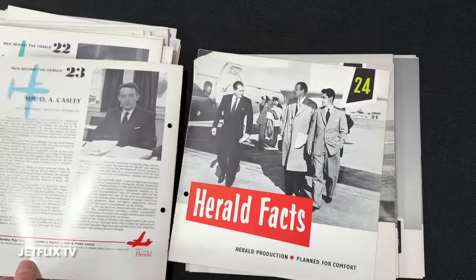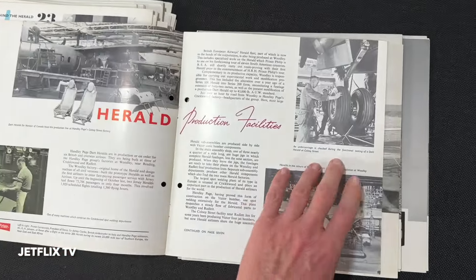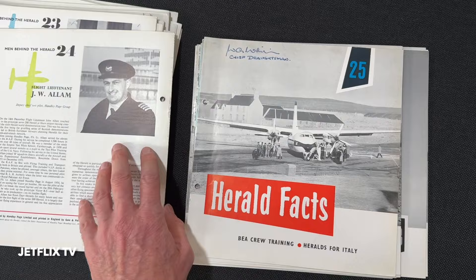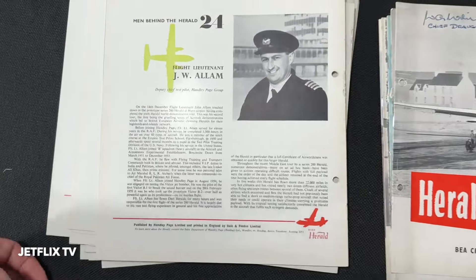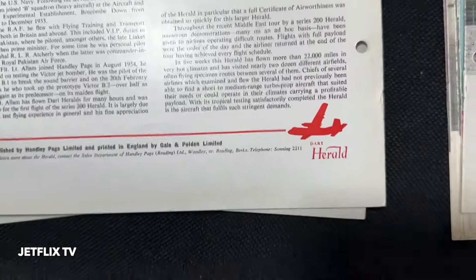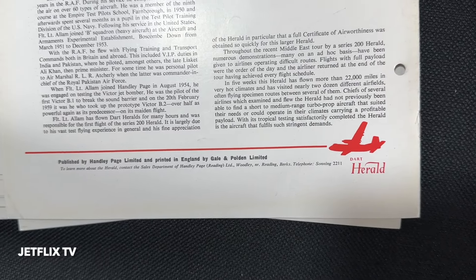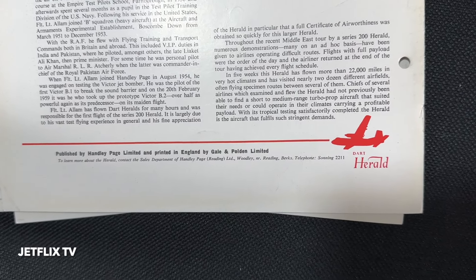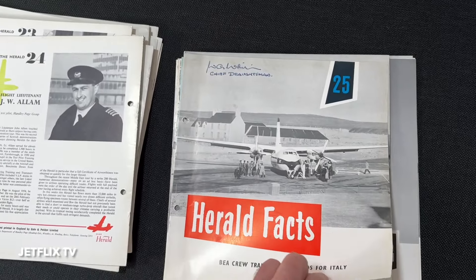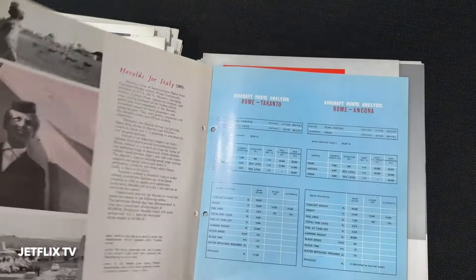I bought these with a view to republishing them, but I am so busy with my own books and my own content I don't think I'll ever get around to it. There's no trademark on them — it doesn't say this document is protected and cannot be reproduced. There's nothing like that on any of these publications. It does say published by Handley Page Limited and printed in England by Gale and Polden Limited.